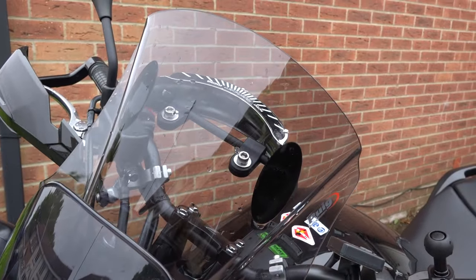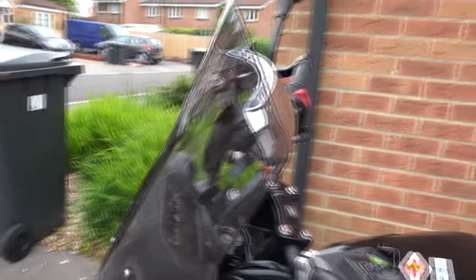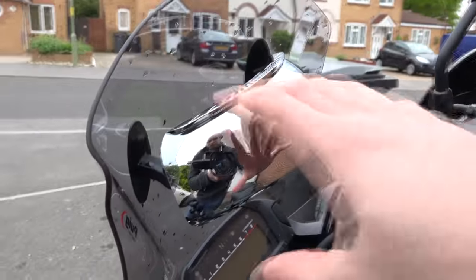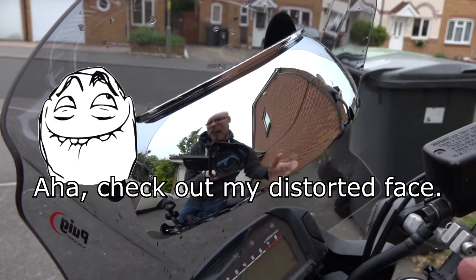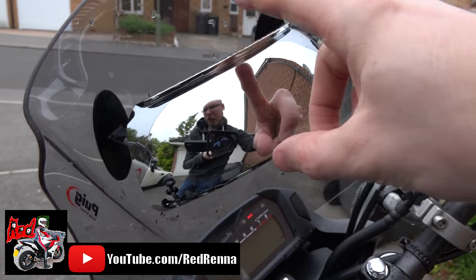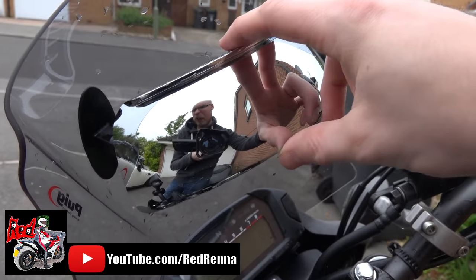This touring screen has a much greater reach, which really helps when you're going faster to stop the wind battering you. It's also given me space to put a RideScan, which I really missed since having it on my Honda 600FS. I want to do a shout out to Red Redder because she gave me her one as it didn't fit her bike — a big thank you to her.